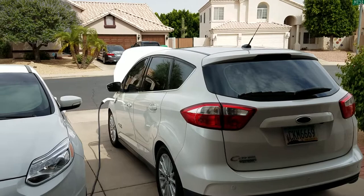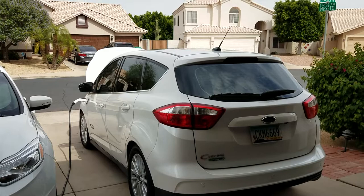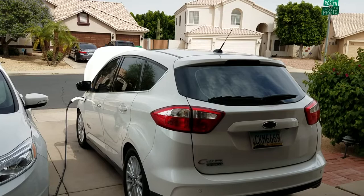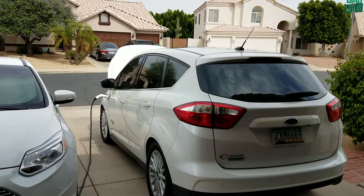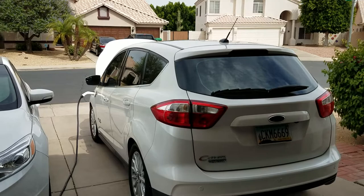She uses the level two charger most often because it's most convenient for her. You also get a benefit with level two because you have more power on tap — that can help things like preheating the car in wintertime.